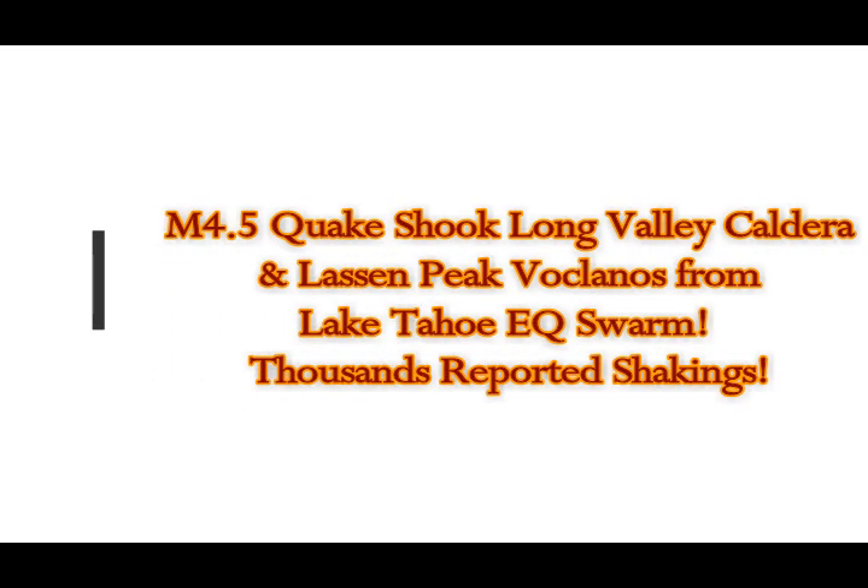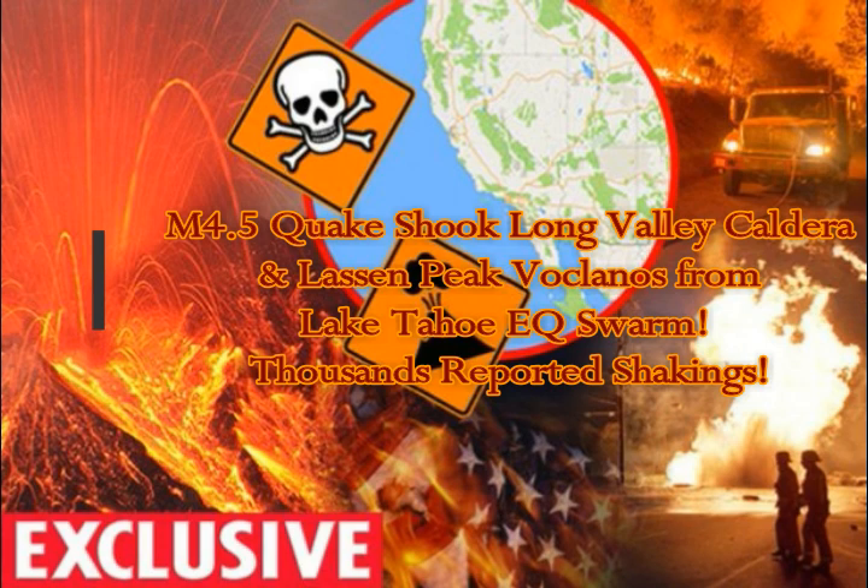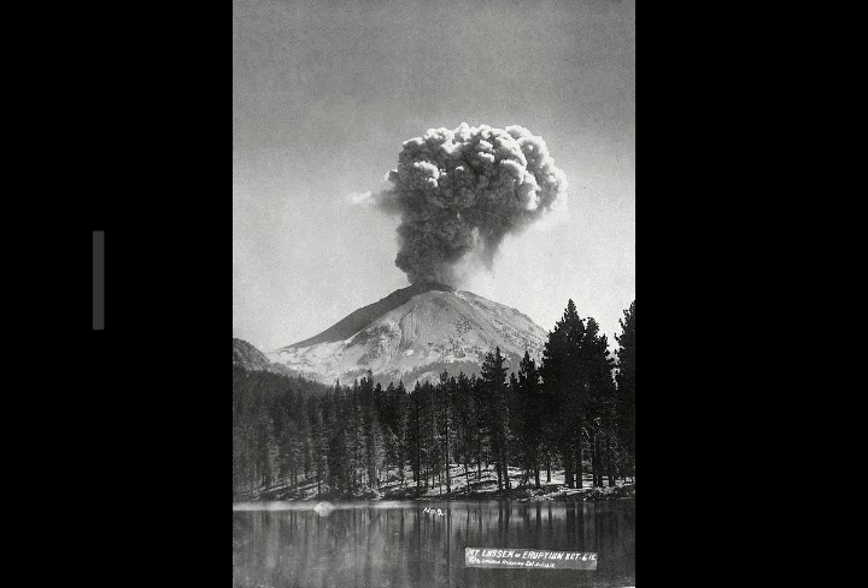We've had a 4.5 magnitude earthquake and swarm near Lake Tahoe, which is north of Long Valley Caldera, California. This is a view from that area of Lassen Peak Volcano. This is one of its latest eruptions in 1914. That's about 120 miles north of Lake Tahoe.